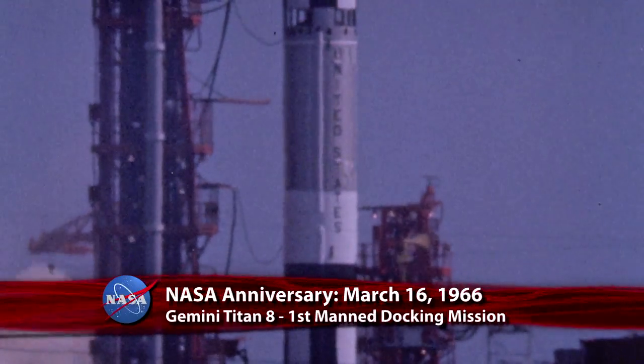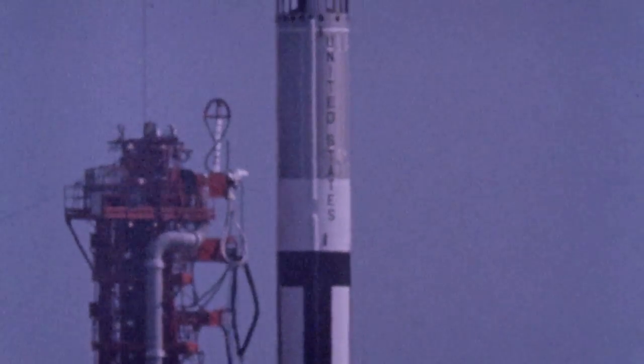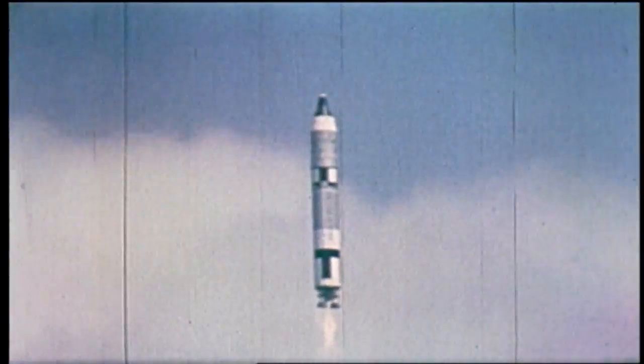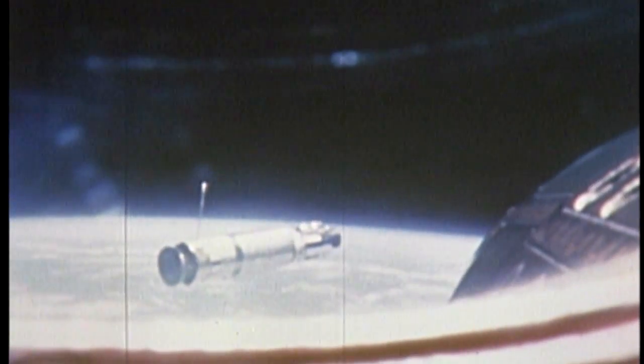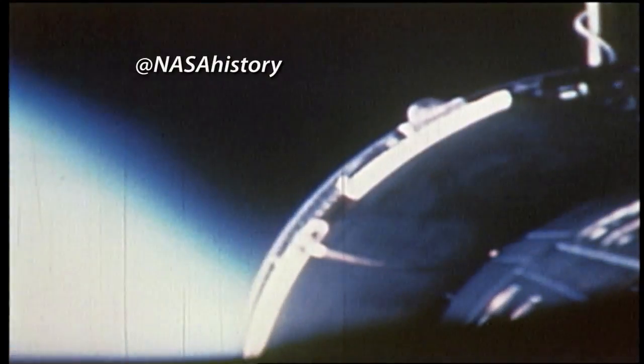47 years ago, on March 16, 1966, the Gemini Titan 8 launched from Cape Canaveral, Florida, on its way to becoming NASA's first manned docking mission. Astronauts Neil Armstrong and Dave Scott successfully hooked up with an unmanned Agena target vehicle, but a thruster malfunction caused the combined vehicles to go into a violent yaw and tumble. The crew managed to disengage from the target vehicle and eventually stabilize their spacecraft.